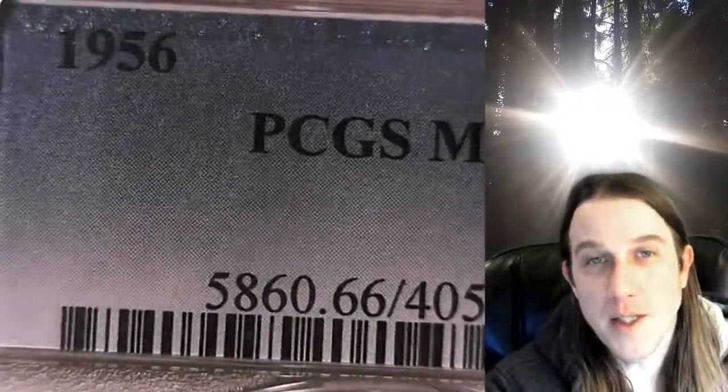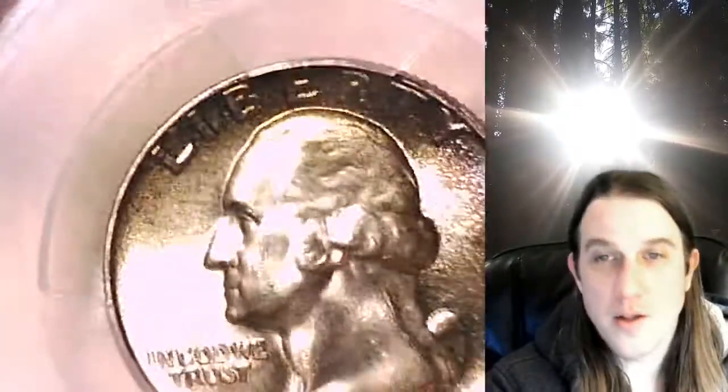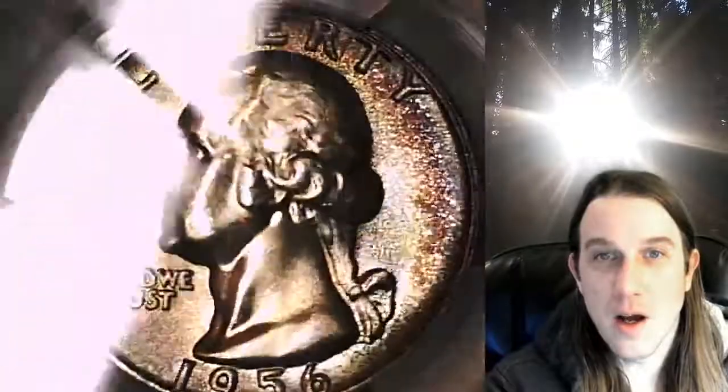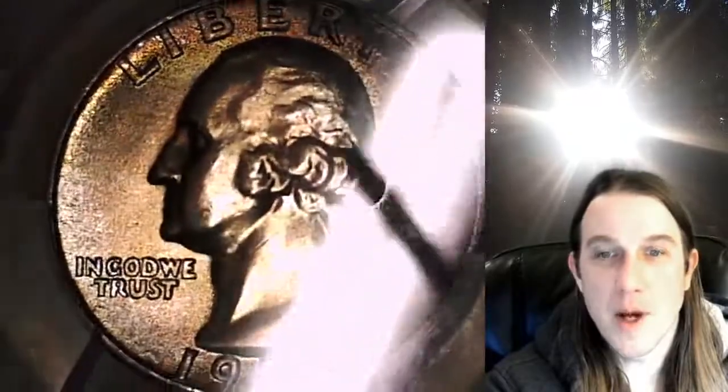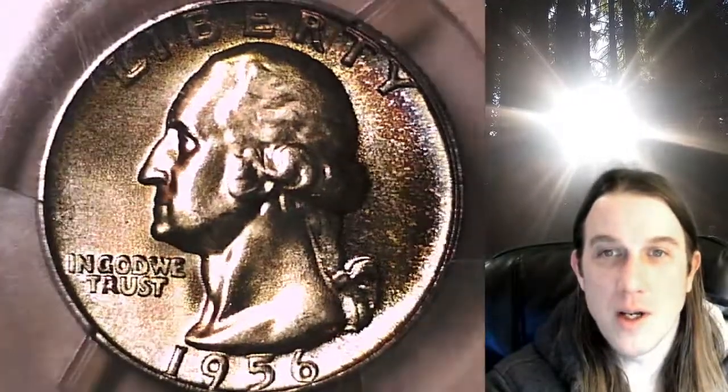It has been graded by PCGS and they graded it Mint State 66. This coin has toning pretty much on the entire thing, but the main area of toning is from about the L to the six — so about 10 o'clock to about six o'clock. I would say the best toning on the coin is from noon to six.